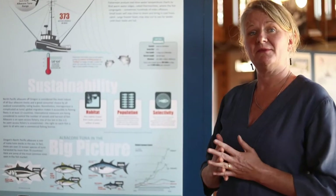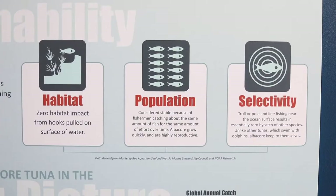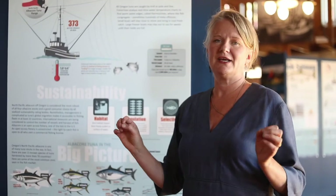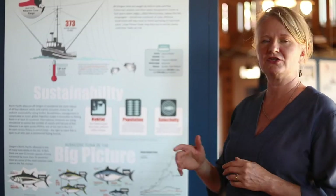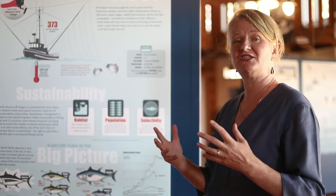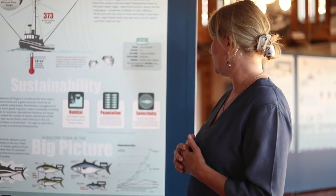Let's talk about the sustainability of the fishery. Three things we look at when determining fisheries' sustainability are habitat, the fish population, and whether or not the fishery is selective. When it comes to habitat, you can't do better than fishing for albacore tuna, because these hooks are right on the surface of the water — there's absolutely zero habitat impact. And with selectivity, because they're catching each fish one at a time on the ocean surface, there's essentially zero bycatch of other fish.